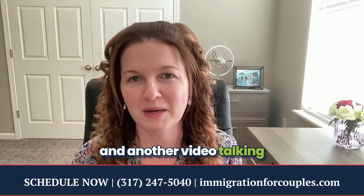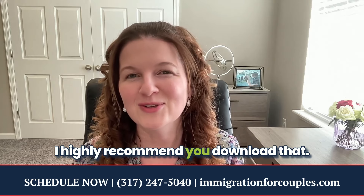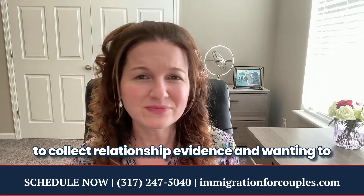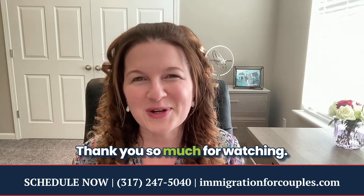We also have another video talking about relationship evidence that you can check out. I highly recommend you download that guide if you're in the process of collecting relationship evidence and wanting to prove to immigration that your love is real. Thank you so much for watching.